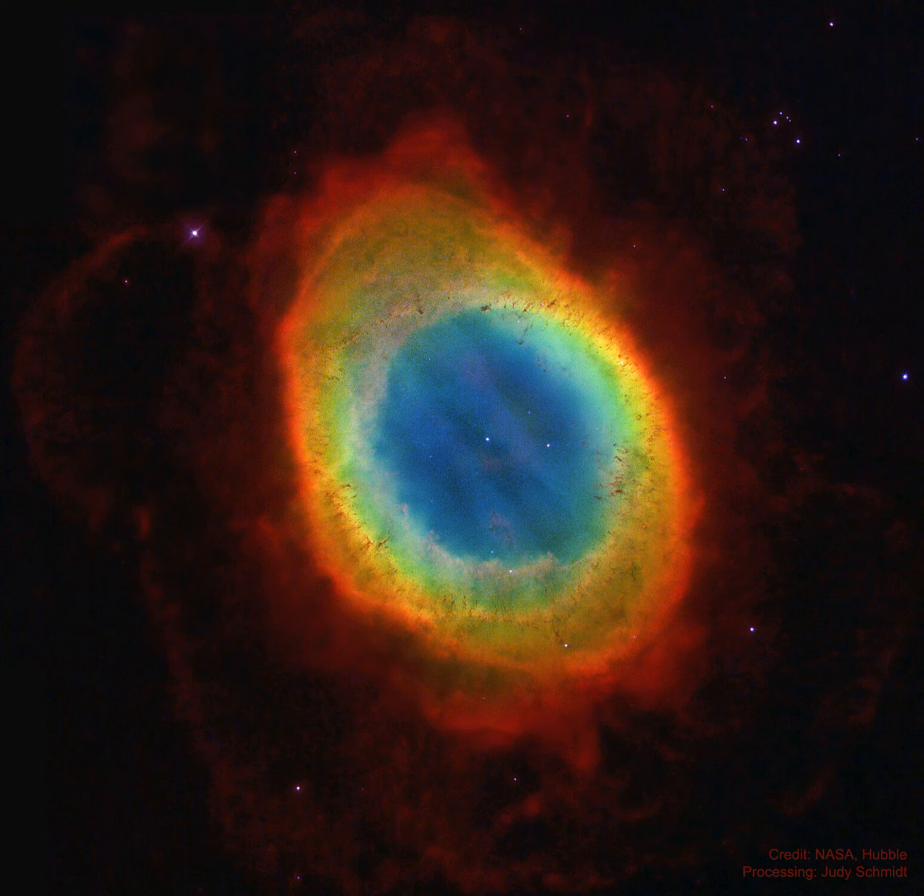NASA's APOD update of August 17, 2021. M57, the Ring Nebula from Hubble. Except for the rings of Saturn, the Ring Nebula, M57, is probably the most famous celestial circle.